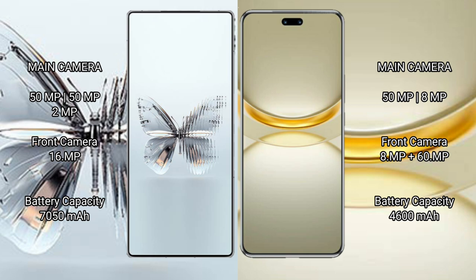The Huawei Nova 12 Ultra features a dual rear camera setup: 15MP plus 8MP, and a dual front camera system with 18MP.